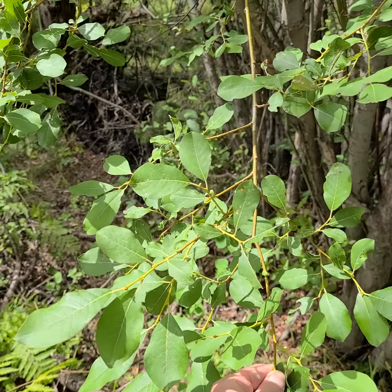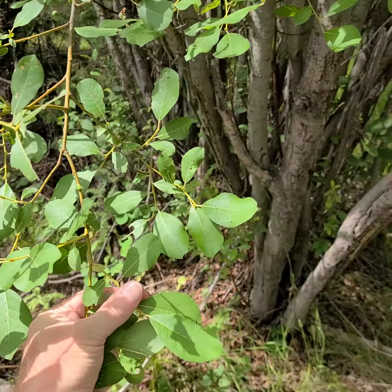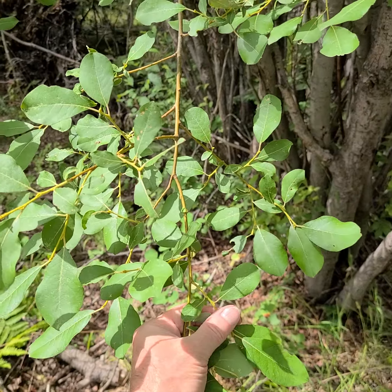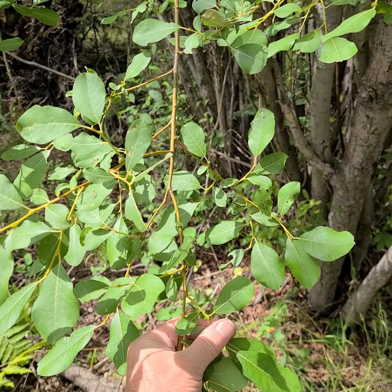I thought that was interesting — it's a very straightforward willow, but most of them do not have leaves like that and certainly do not have a habitat like this one has. I find that interesting.